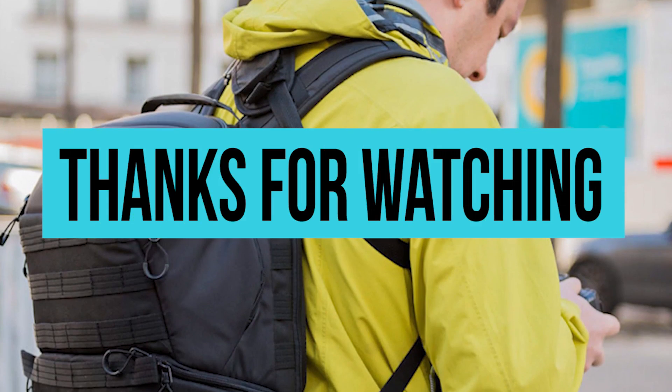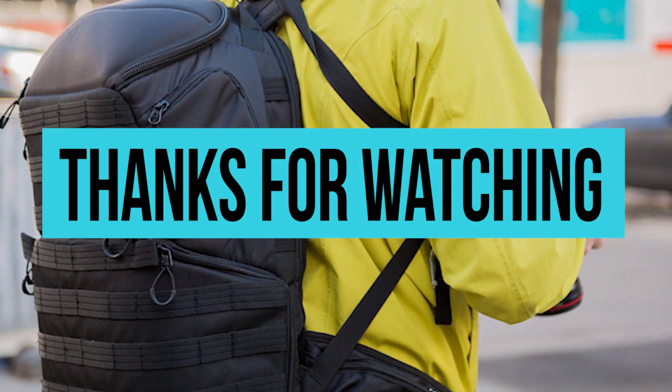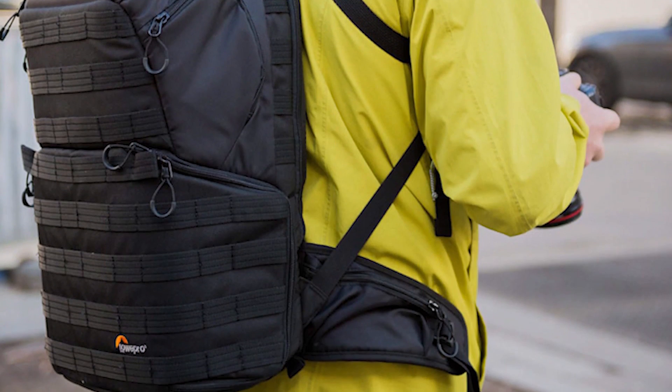These were the best camera backpacks in the market. Let us know that you liked our video by liking it, and see more like this in the future by subscribing to our channel.